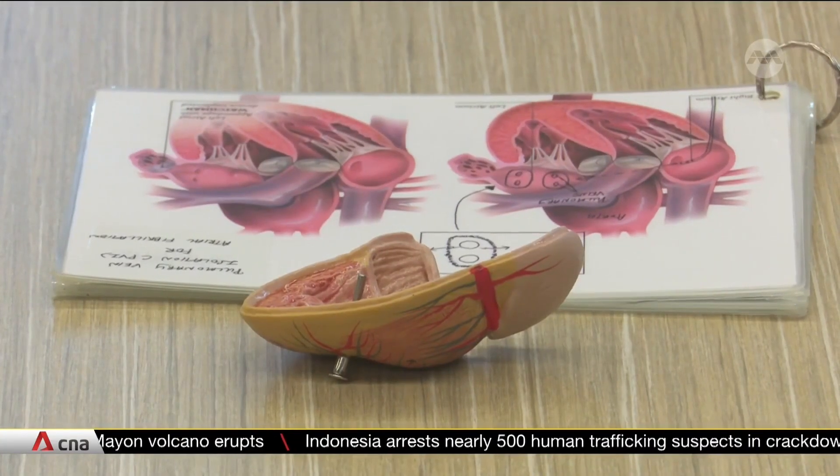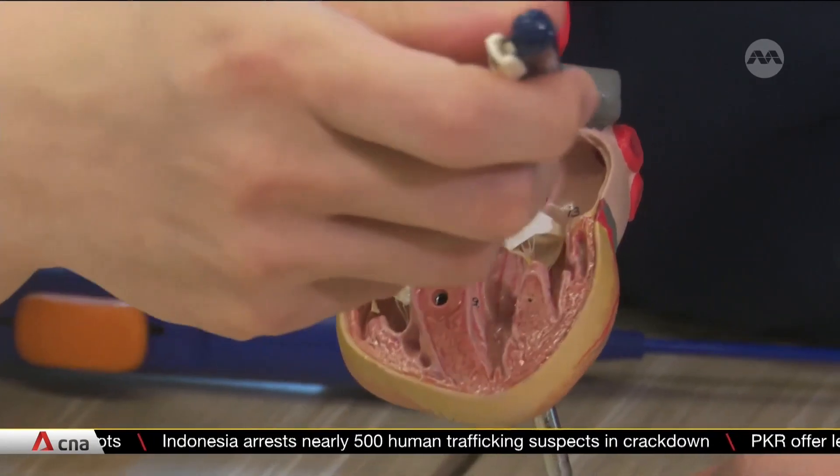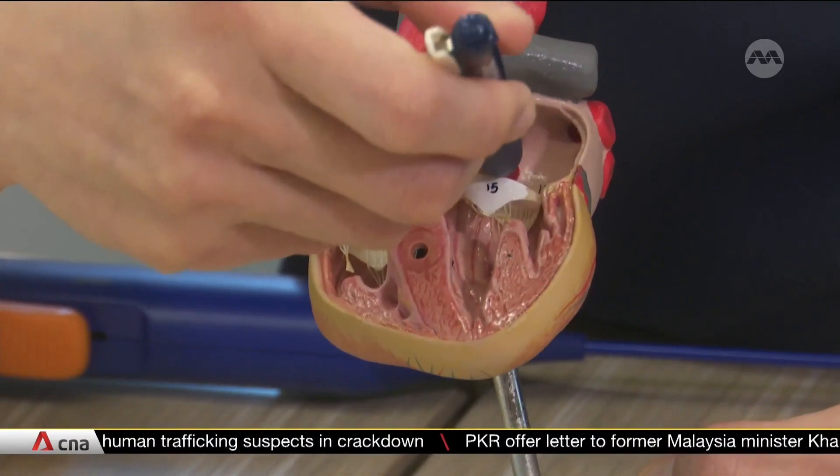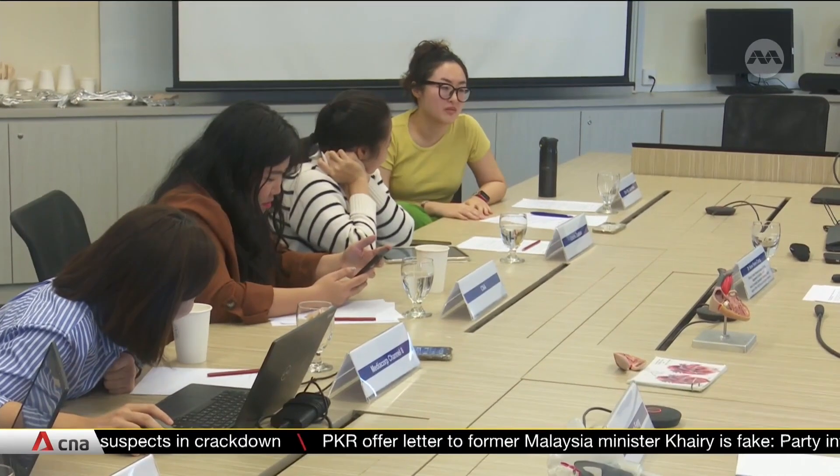That's why the National University Heart Centre Singapore has introduced a new technique. It's already being used in Europe and Australia, and involves electrical pulses and is more precise. The hospital says trials have shown that damage to surrounding veins has dropped from 3% to 0%. It also reduces the procedure time by two hours.